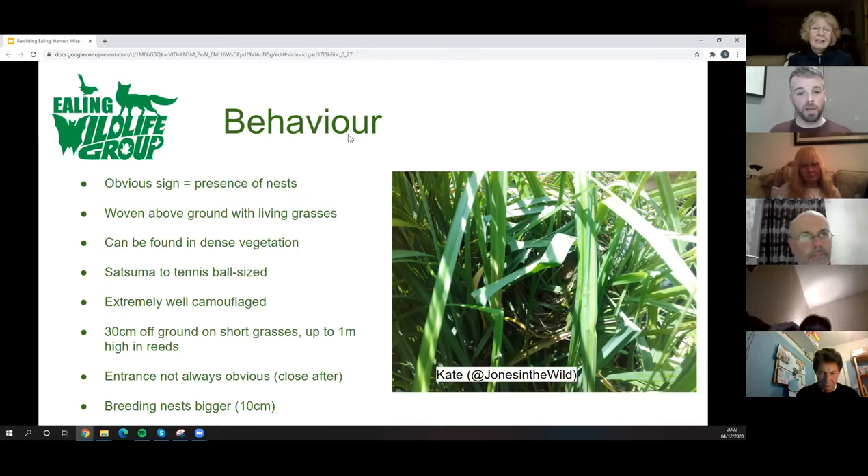Nests are found not just in grassland but also in bramble thickets, sometimes using dead vegetation. About the size of a satsuma orange to a tennis ball. Off the ground — about 30–50 centimetres typically, but up to a metre or more in reed beds. Distinctively, there's no obvious entrance hole because the mouse seals it up as it enters and leaves; it's a living ball of grass. Breeding nests can be up to about 10 centimetres in diameter.